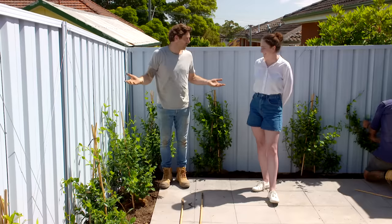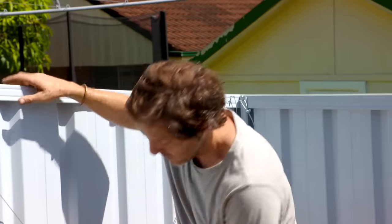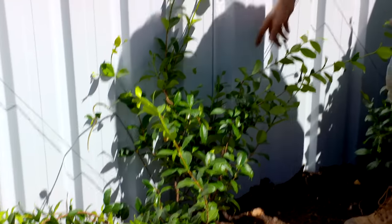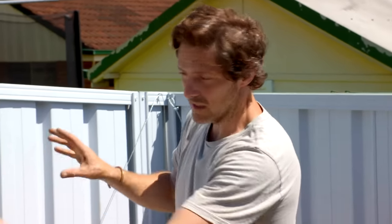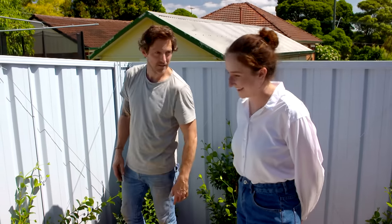It's pretty hot so we need something that can cope with that. I'm using star jasmine - it's a nice evergreen climber with a white fragrant flower, which is a nice nod back to the rose that was once here. You literally just tie it onto the wires, wind it round and round - you can tie it on if using small plants but they're long enough to hold themselves. Then just keep trimming it to shape with shears or secateurs.